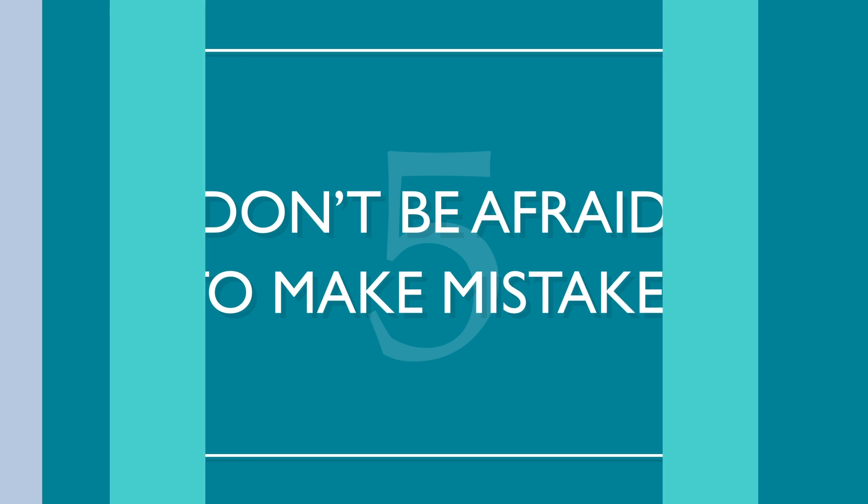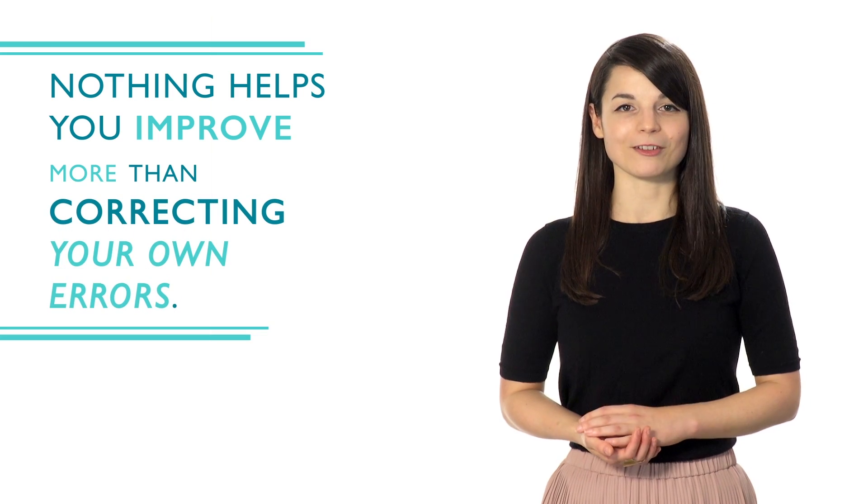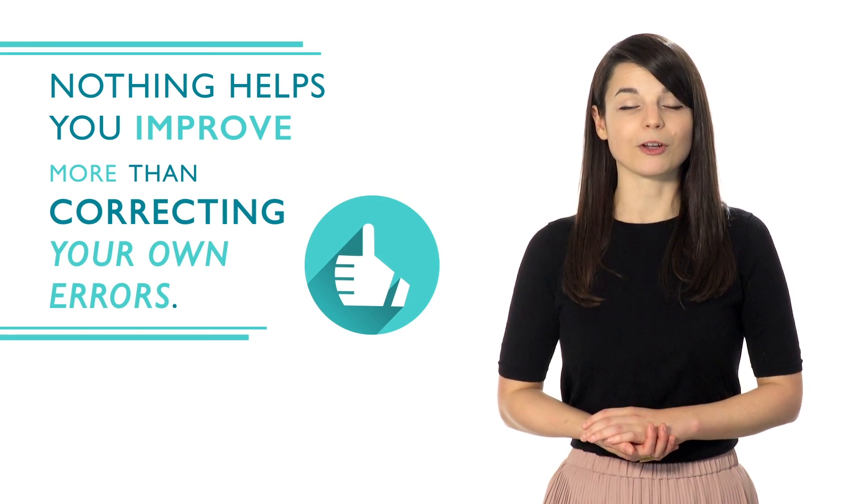Number five: don't be afraid to make mistakes. Nothing helps you improve more than correcting your own errors. You're more likely to remember it correctly the next time around. Everyone makes mistakes — don't be afraid to learn from them.